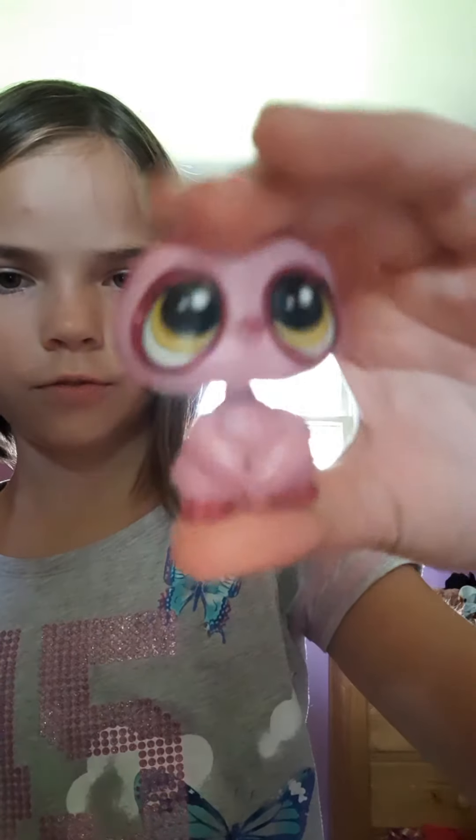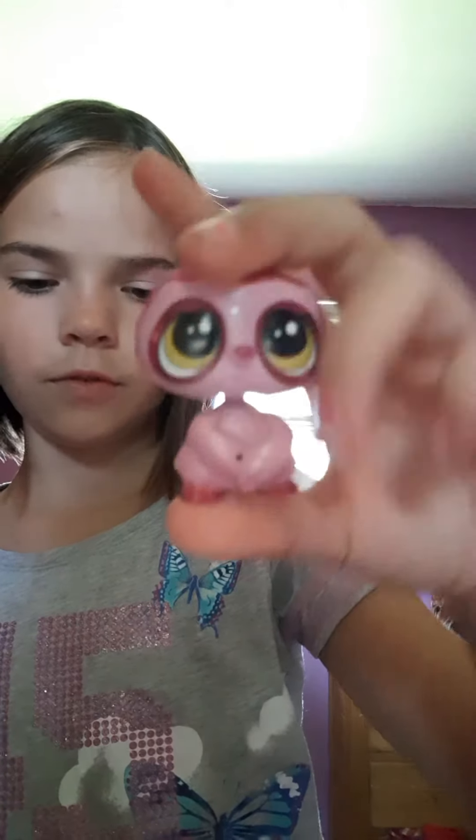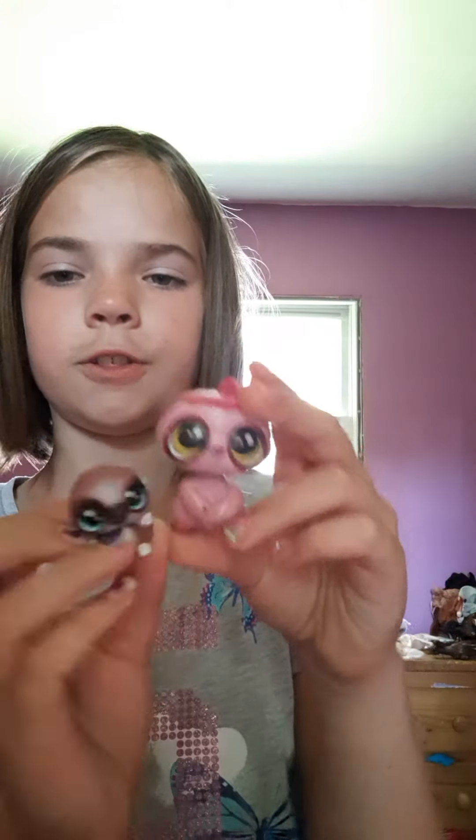Moving on to the sloth family. The mom is really, really — she's a librarian. So this is her. And this is her son.